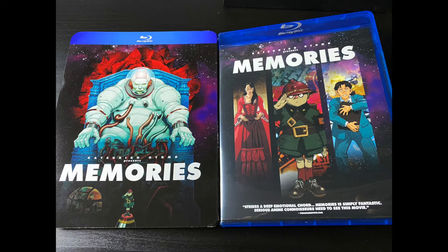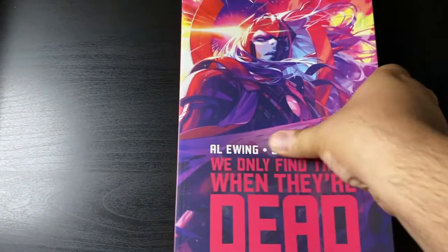From Katsuhiro Otomo we have Memories — the three short story compilation OVA. The main reason I got it, aside from being an Otomo work, is for the first story, Magnetic Rose, which is written by Satoshi Kon. So this goes towards my Kon collection with all his movies and manga and all that stuff.